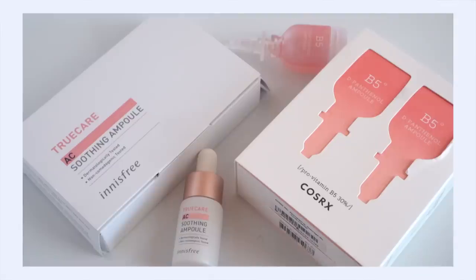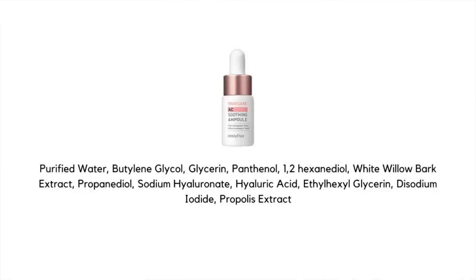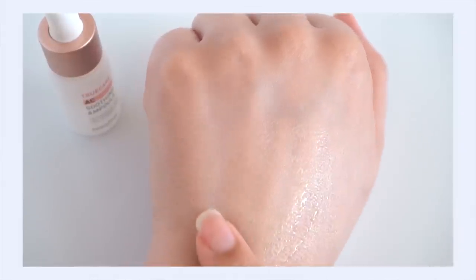Next up is the panthenol ampule battle — the COSRX B5D Panthenol Ampule versus the Innisfree True Care AC Soothing Ampule. Let's start with the Innisfree AC Soothing Ampule first. Panthenol is the star ingredient here, though the exact percentage isn't disclosed. It's rounded out with hyaluronic acid and propolis extract. I was really surprised by the texture because I was not expecting it to be so light and runny.